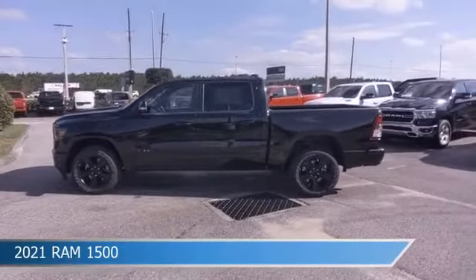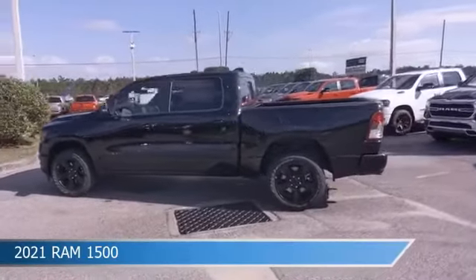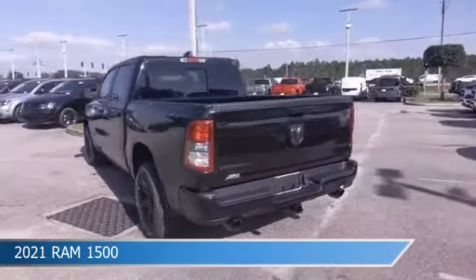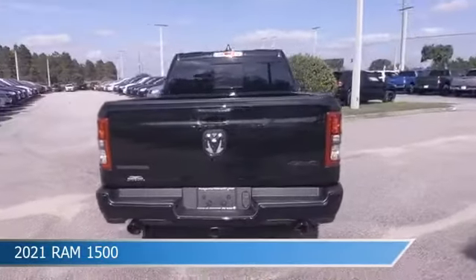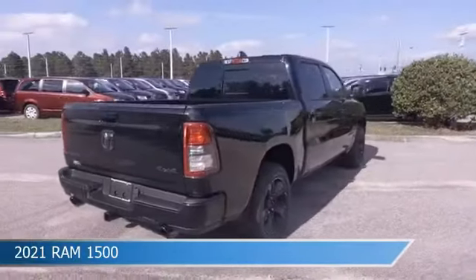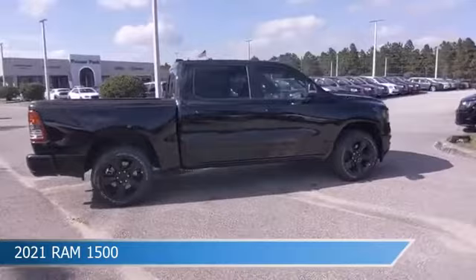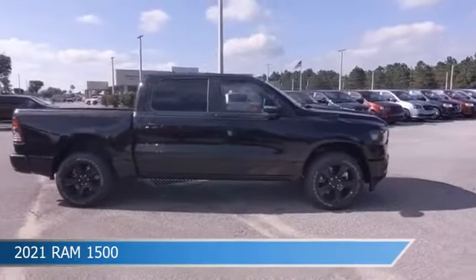Take a look at this 2021 Ram 1500, equipped with an automatic transmission in diamond black crystal pro coat. This truck comes with some great features including adjustable pedals, child safety locks, alloy wheels, anti-lock brakes, and more. Come in and check it out today.